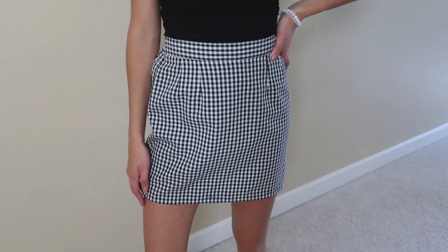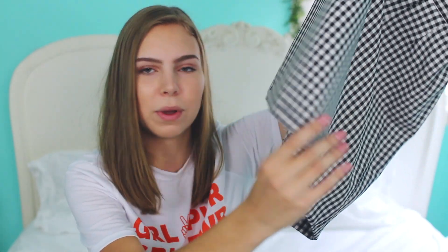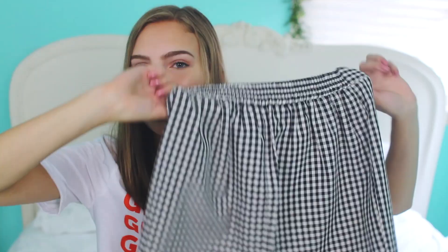Now onto something I got while thrifting — another gingham thing. This is a gingham skirt with a stretchy waistband in the back. I talked about it in my thrifting tips video. It was a very unflattering length, almost to my knee, so I cut off the bottom and hemmed it with hot glue. I burnt my leg and my thumb, so please be careful with hot glue. But I got a cute skirt out of it and I love how it looks now.